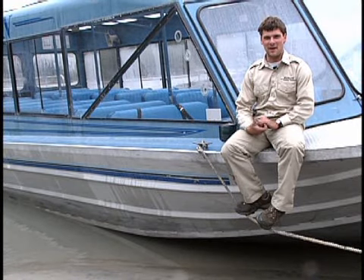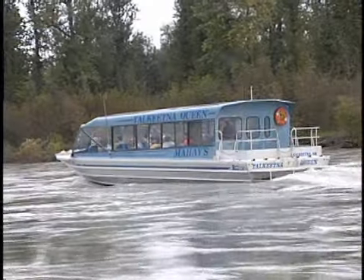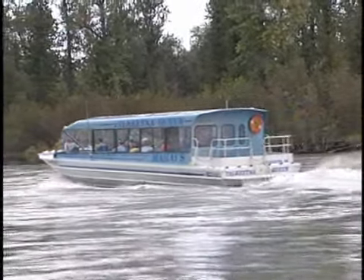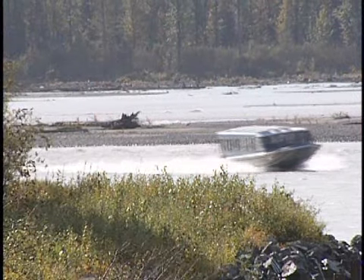My name is Israel. I'm with Mahays Riverboat Service. It's a small family-run company. We actually have over 200 miles of river with no road system here. I have people that have been going with us for 20 plus years. We've been in business for over 30 years now.